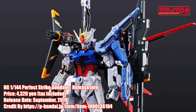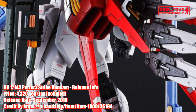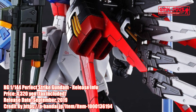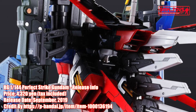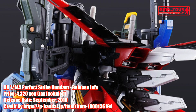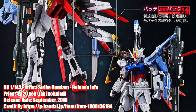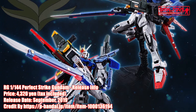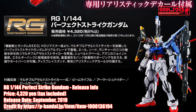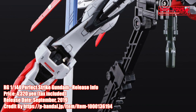RG-1 144th Perfect Strike Gundam. The Mobile Suit Gundam Seed HD Remaster's Strike Gundam has been added to the Real Grade Kit lineup. With the newly molded Striker Pack and Battery Pack system, the kit also comes with new support pieces to accommodate the weight of its backpack. A new set of decals is also packed for detailing.